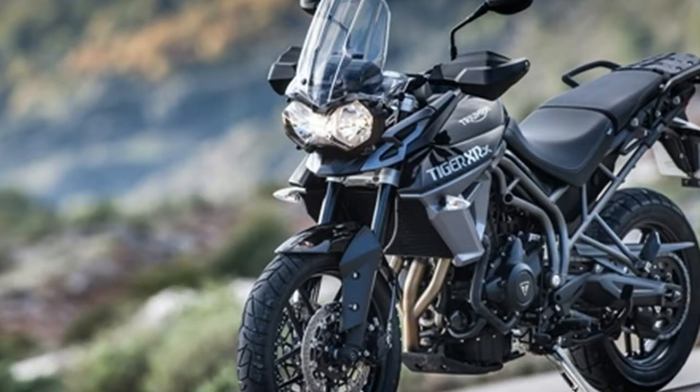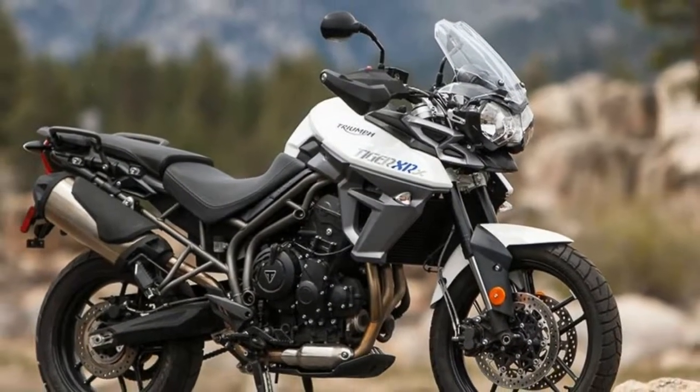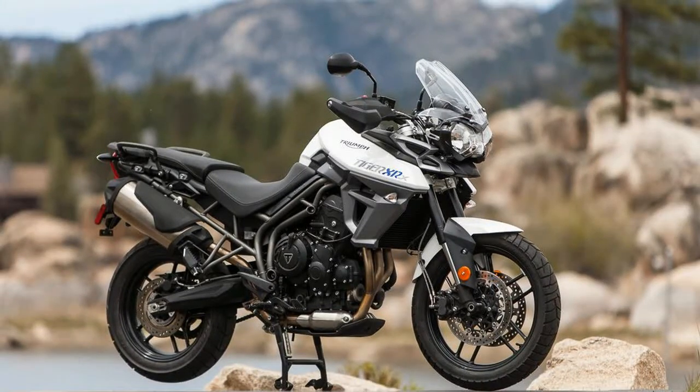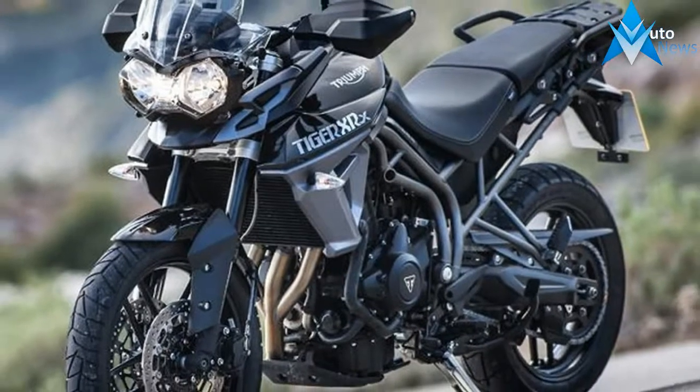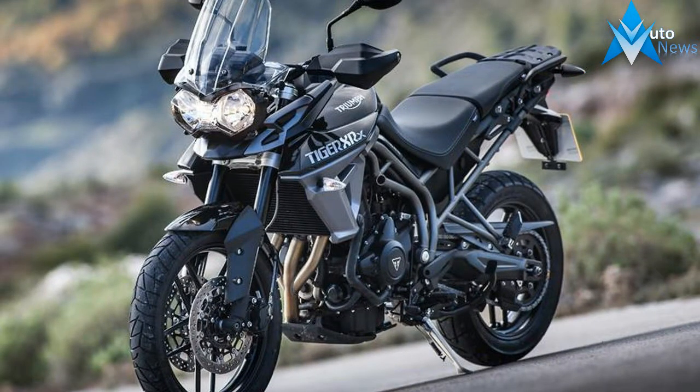Front suspension brand: registered name, front suspension type: inverted fork. Rear adjustable rebound and preload, rear adjustable shock/spring preload. Rear suspension brand: registered name, rear suspension type: twin-sided swingarm. Seat height: 31.9 inches.